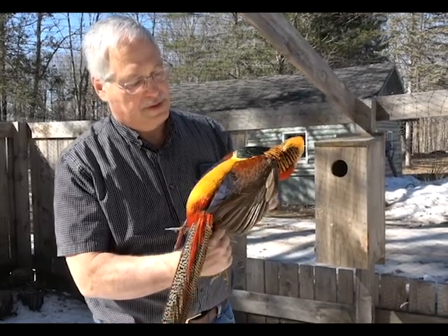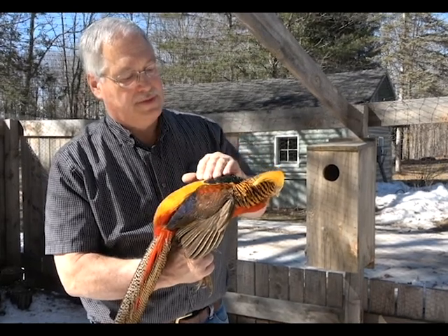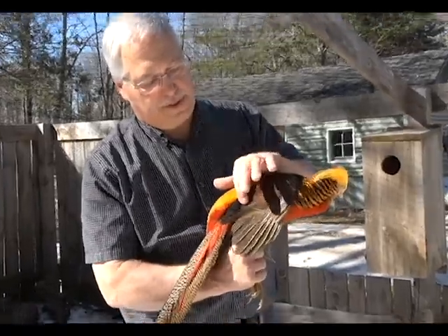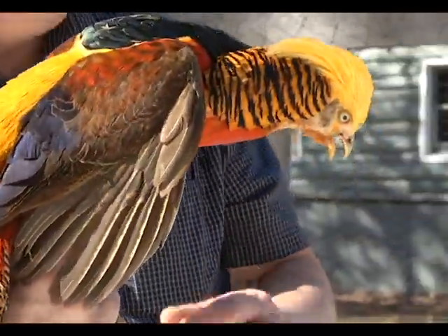You can see all the different colors: the orange in the cape, the yellow crest, the green in the back, yellow trimmed in red, and blue coverts on the wings. This is an absolutely brilliant bird.